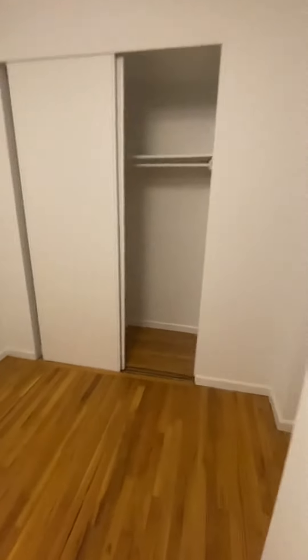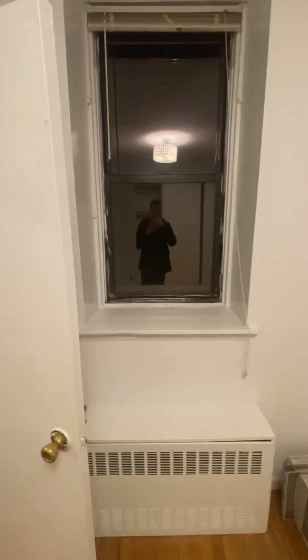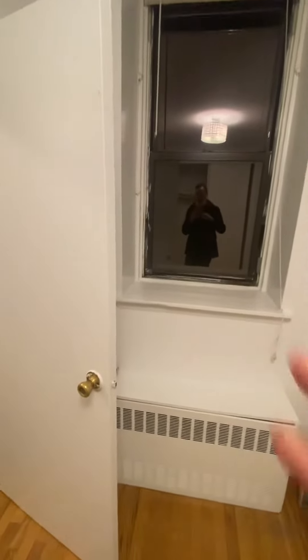Welcome to apartment number 4E located at 11 Maiden Lane. Walk in, you have your entry closet and your first bedroom. Good size closet. Now you do have a window — it is approximately 6pm, so it's still a little light outside right now, but you are facing the interior of the building so it will be fairly dark most of the time.